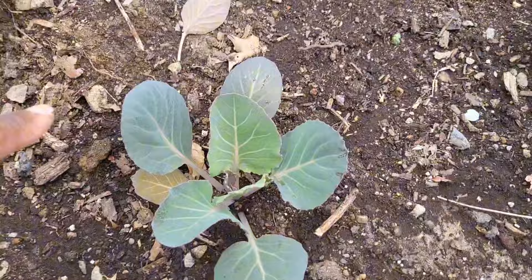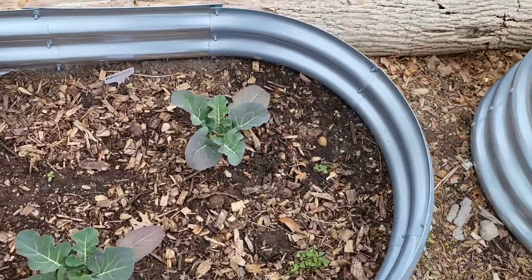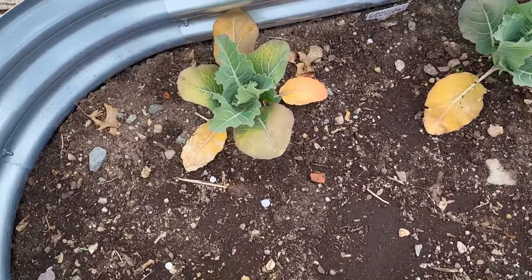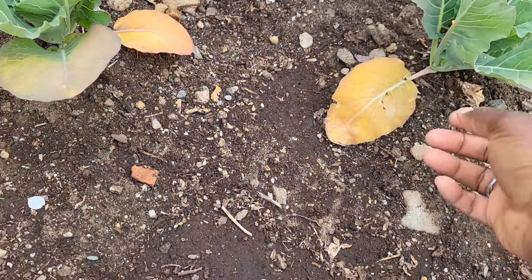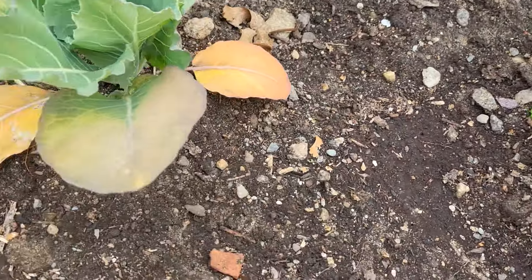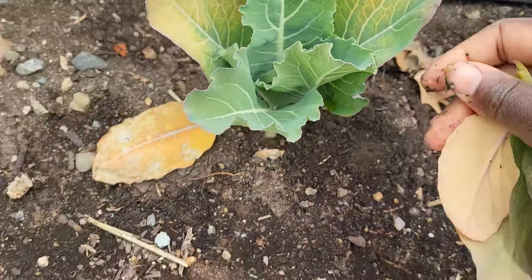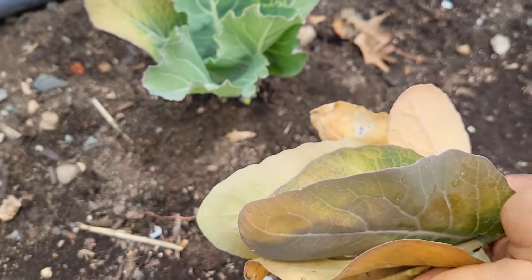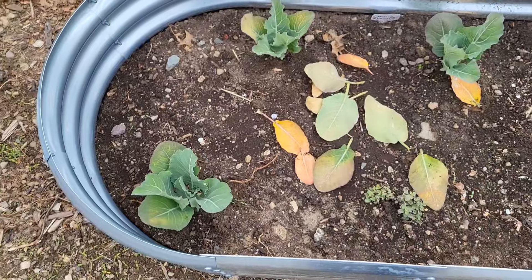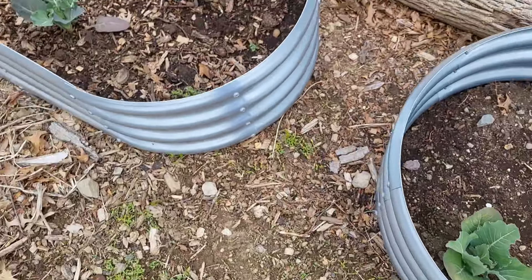These are also some cabbage here, and these are some broccoli I believe, and these are some cauliflowers. The leaves got burnt because I didn't harden them off properly — we did have some really nice hot days. Too bad the leaves got burnt, but that's okay. I'll just pop them off; they were growing indoors, but I'm pretty sure they've already gotten acclimated to the weather out here so they should do well going forward.